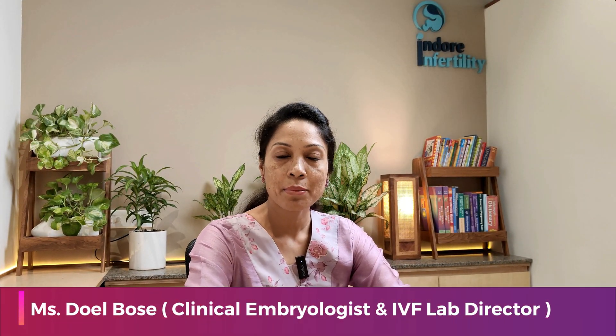Hello everyone. I am Dhul, a Clinical Embryologist and an IVF Lab Director at Endor and Fertility Clinic. Today I am going to talk about fertility preservation.